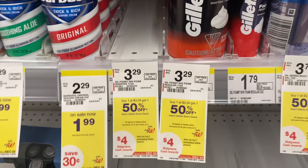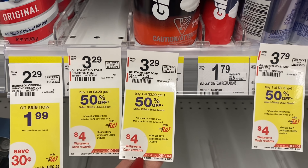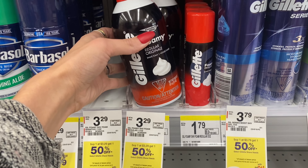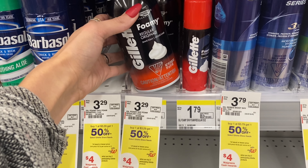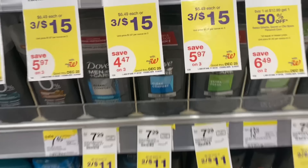First up, we're looking at the Gillette shave cream deal. We're going to pick up two — buy one get 50% off at $3.29, so two is going to total $4.93. You get $4 Walgreens cash back, making the final cost 93 cents. You can pay with Walgreens cash on this deal and may come out even cheaper if you do it online for curbside pickup.